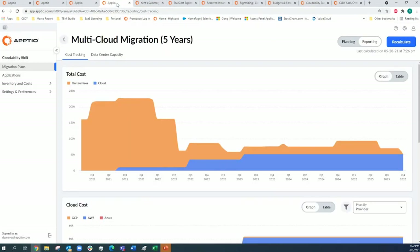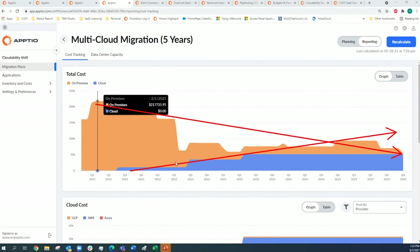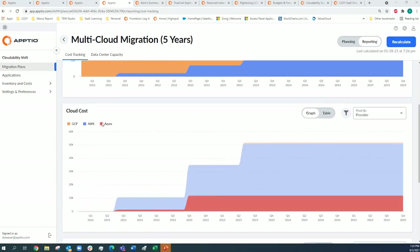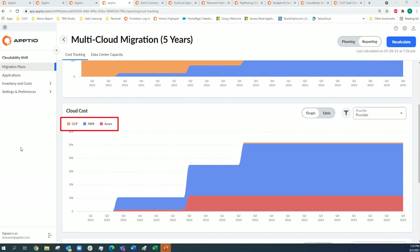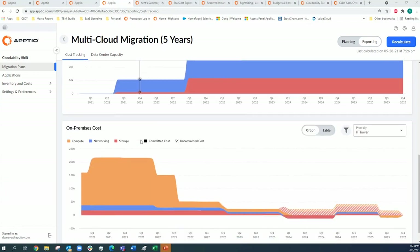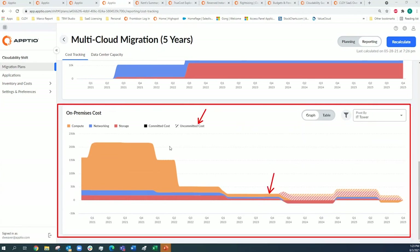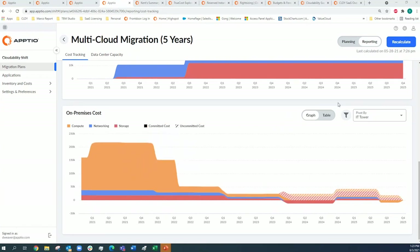After going through data ingestion and allocation, you get a summary view that very quickly represents the overall strategy of decreasing on-prem costs and increasing cloud costs over time. The top visualization covers both on-prem and cloud; below you can break it out between the two and hone in on the three major cloud service providers with different visualization options. Filtering and pivoting by various perspectives is available, and all uncommitted costs are accounted for.